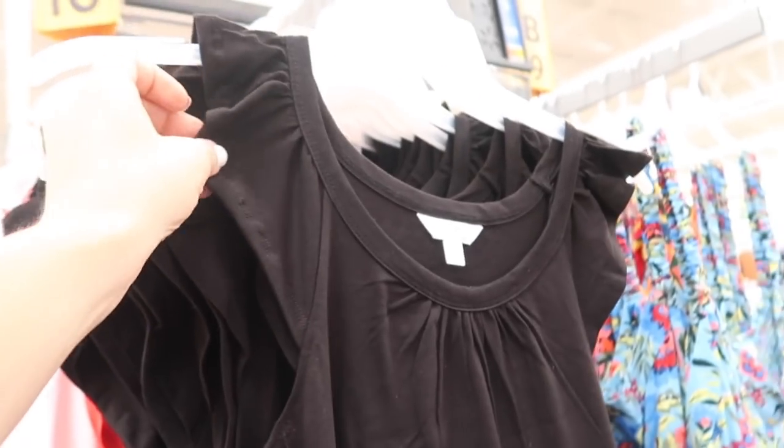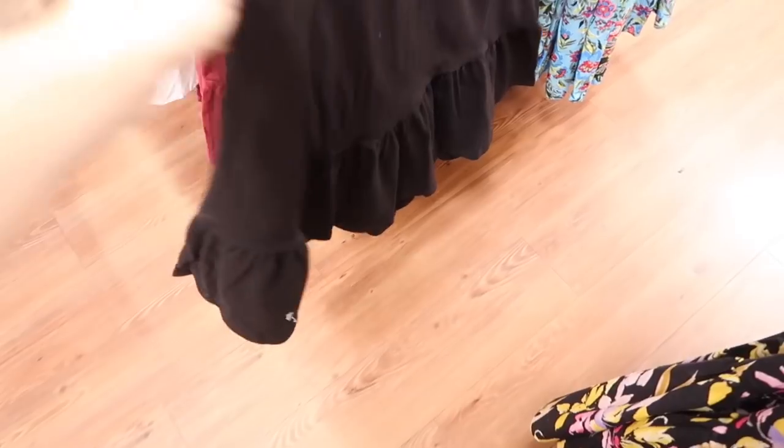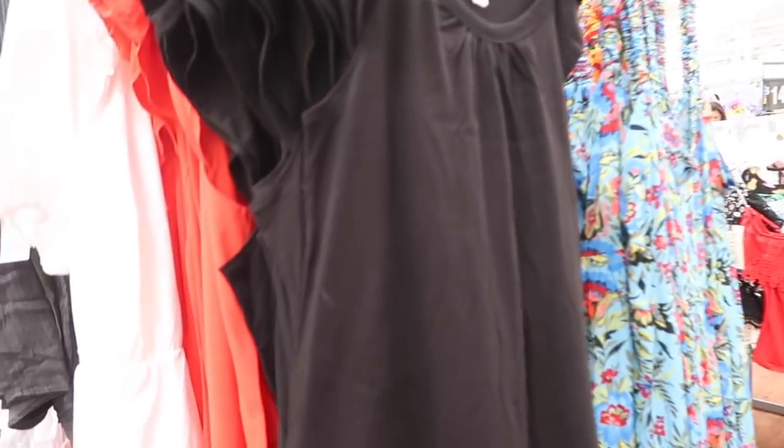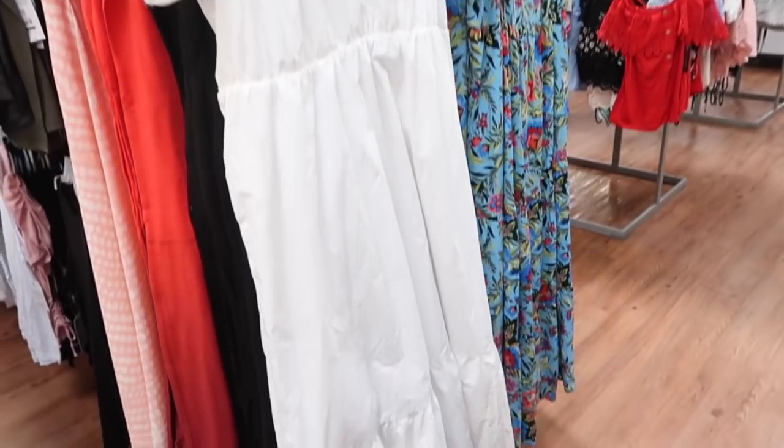New maxi length dress from Time and True — this one has that scoop neckline, there's a little bit of gathering with the ruffled sleeve, it's nice and relaxed and gets a little bit bigger with the tier at the bottom. Same fit through the back; comes in the black also in the red, and these are $19.98. The red actually has like an ombre effect to it.